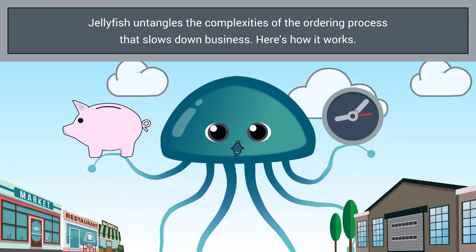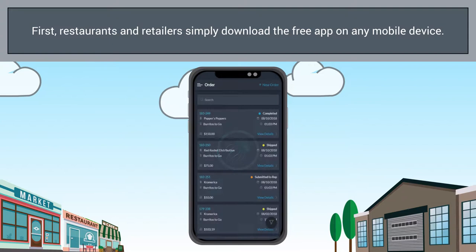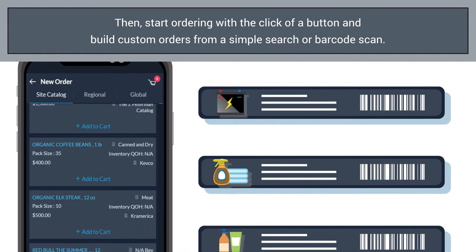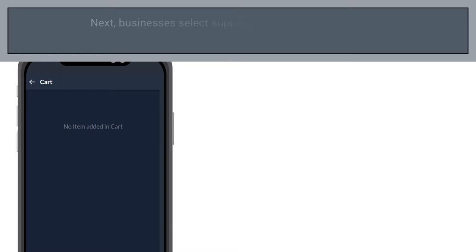Restaurants and retailers download the free Jellyfish app on their phone or tablet. Once basic profile information is set up, they simply tap the New Order button to start adding items to their cart. Search for familiar or new items in the app, or quickly scan the barcodes on items on hand. Next, they select the supplier for any item.